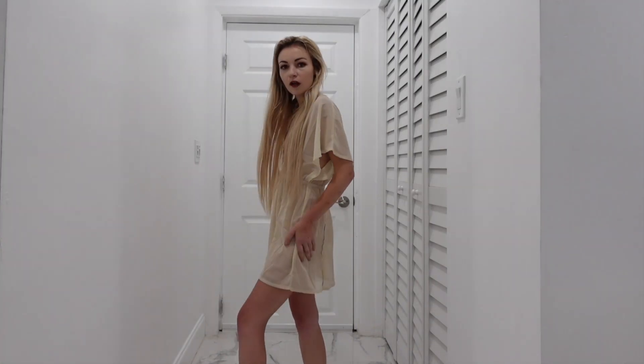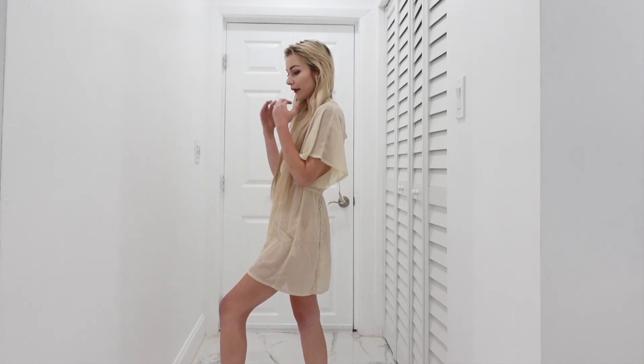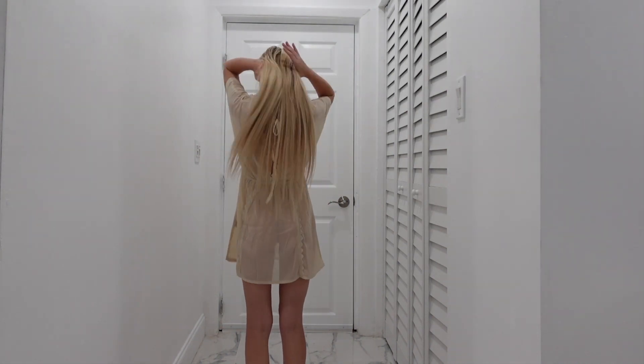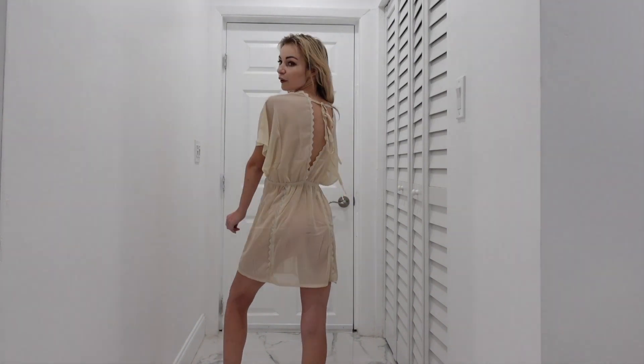What do you guys think? I just wanted to show you guys this a little bit without the cami underneath — I just think it's so pretty. It's obviously pretty sheer, but I love it. I love the design, I love the tie back, and it's really so cute. I'm going to show you the next item.